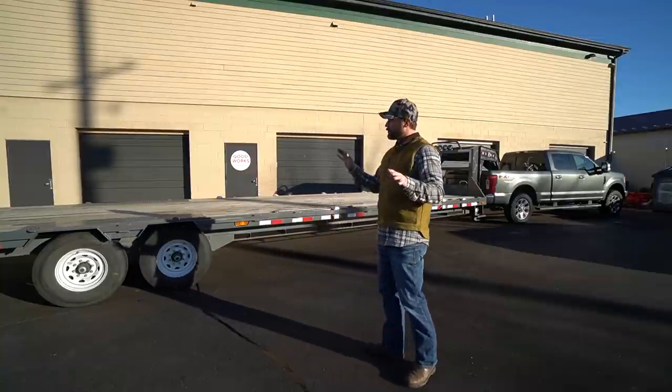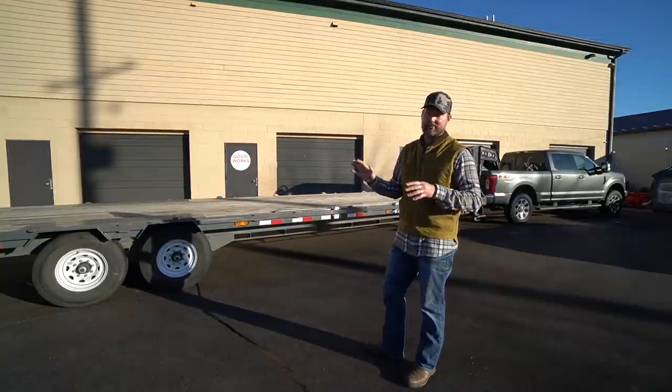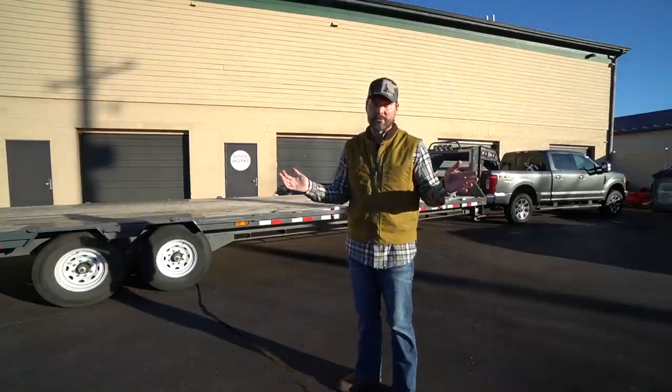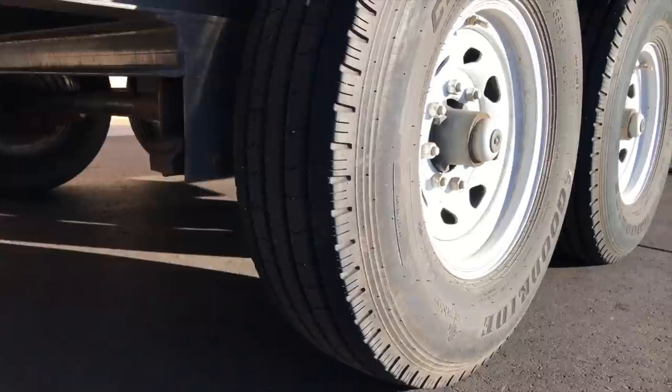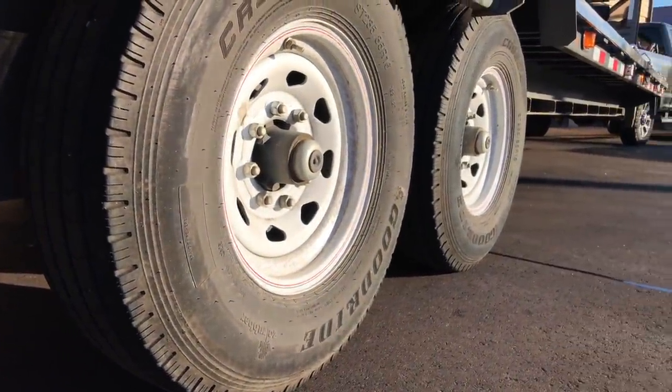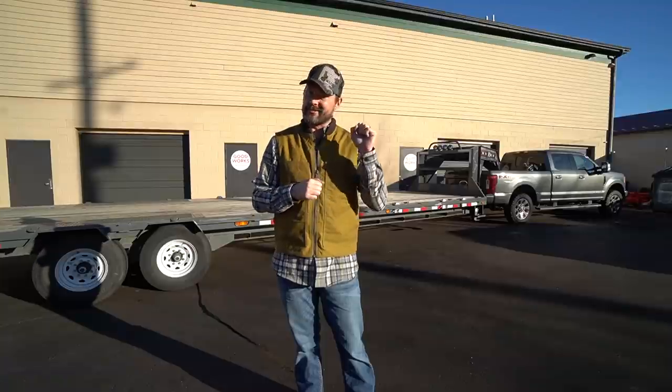Next up, I've had a lot of trailers with tire issues over the years — tires blown out down the road, something I've been plagued with. So I went with some 14-ply tires on this trailer. I upgraded to the biggest, heaviest ply rating they had available, and knock on wood, I haven't had a single issue yet with a trailer tire. I'm counting my blessings.